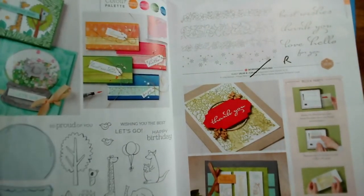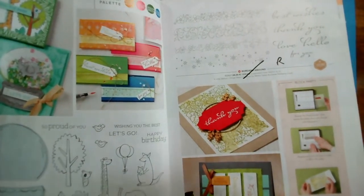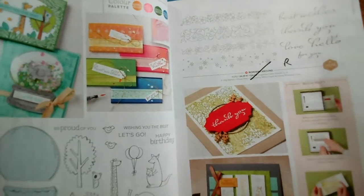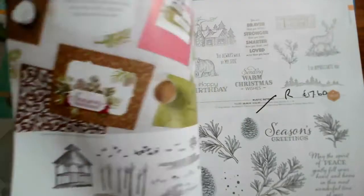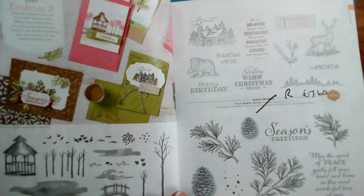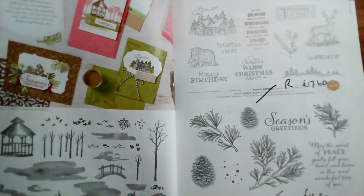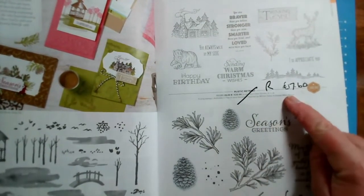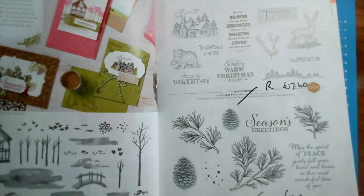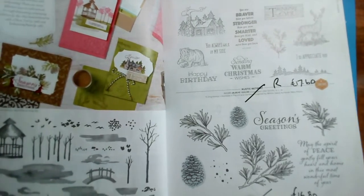Page 54: the Zoo Globe and the matching Snow Globe dies are going, as is the Border Around stamp set. Page 54 and 55. This is quite a surprise — our scenery stamps are going. My Meadow is reduced from £20 to £12. Rustic Retreat reduced from £22 to £17.60. And Peaceful Boughs reduced from £21 to £16.80. So there are three all retiring on page 56 and 57.